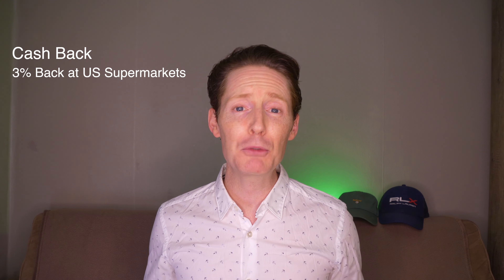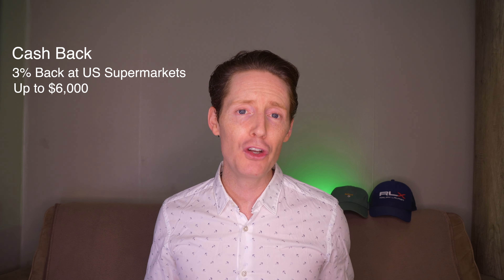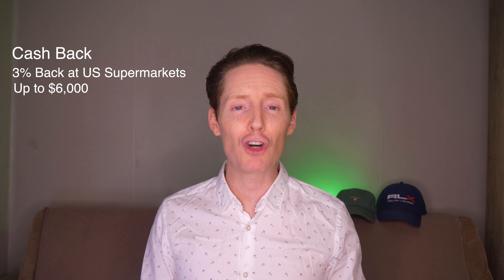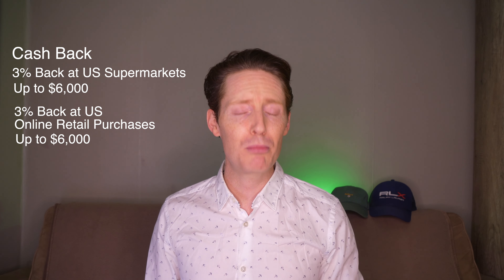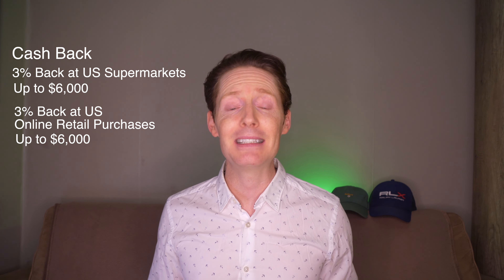When it comes to earning cashback, there are quite a few options that offer the ability to earn up to 3% cashback. The first option is on purchases made at U.S. supermarkets, up to a total spend amount of $6,000 per year. After this, it will revert to 1% cashback until the following year. It is also possible to earn 3% back on online retail purchases made within the U.S., also limited to $6,000 per year, reverting to 1% cashback after that limit is reached.